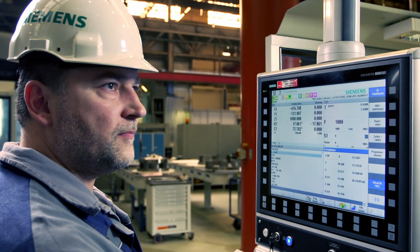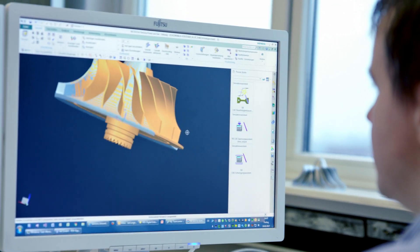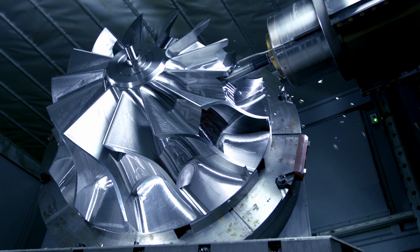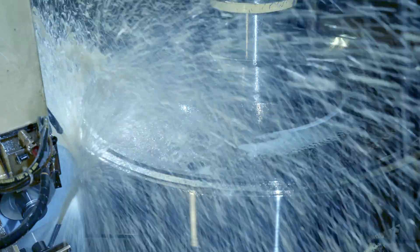Finally, the Sinumerik Controller is also integrated in this landscape, which provides a consistent data chain from development through to the machine. We are using different machines of different ages, and have an extremely high variance of technologies.